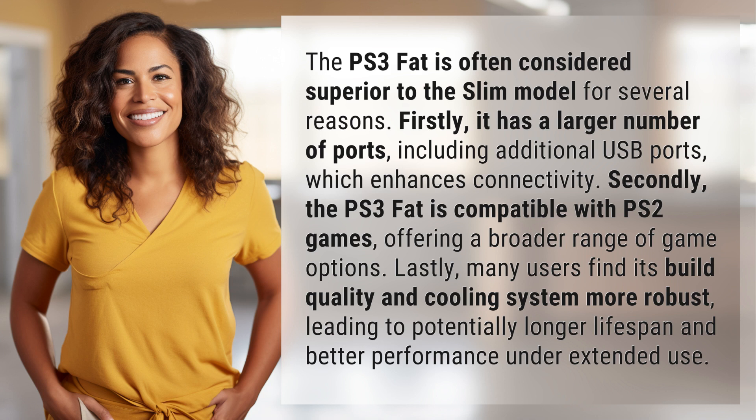Secondly, the PS3 FAT is compatible with PS2 games, offering a broader range of game options. Lastly, many users find its build quality and cooling system more robust, leading to a potentially longer lifespan and better performance under extended use.